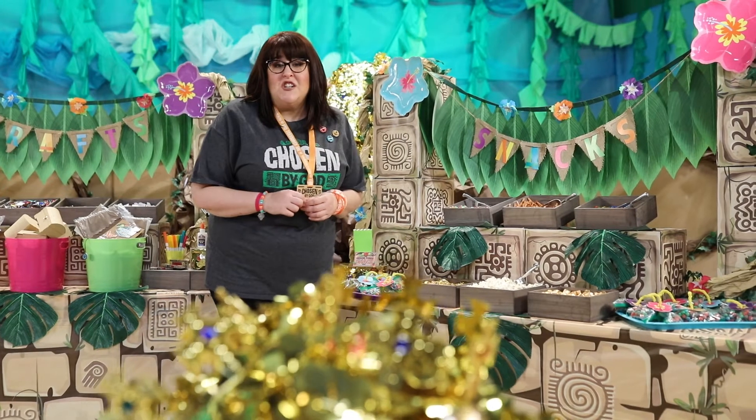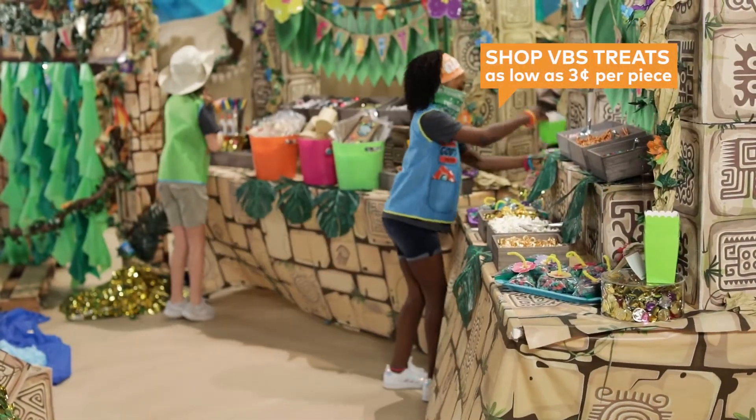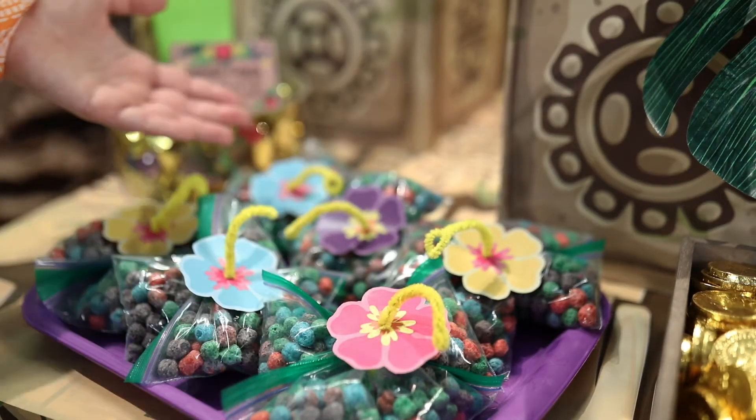When you've been treasure hunting all day, you're gonna need a recharge. So travel on over to the snack station for all your sweet and salty needs, including this fun idea: hibiscus flower snack bags.